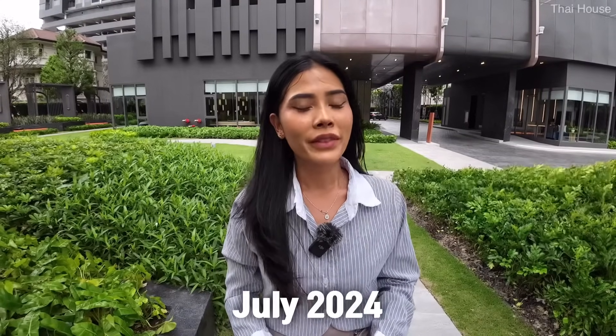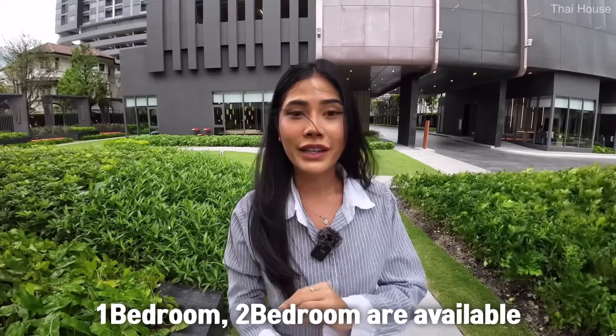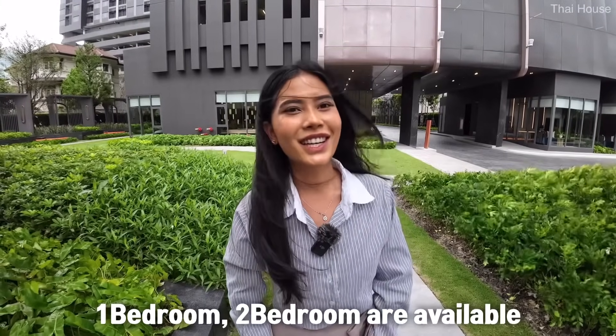This brand new condo was completed in July 2024. They have a wide range of facilities in the common area with Chao Phraya River view as well as city view. For the types of rooms, they have 1 bedroom, 2 bedroom, 3 bedroom, simplex and duplex units. But the 3 bedroom and duplex units are already sold out. So let's start touring.